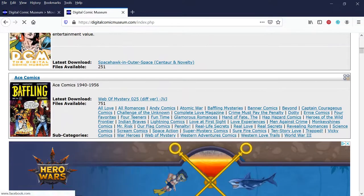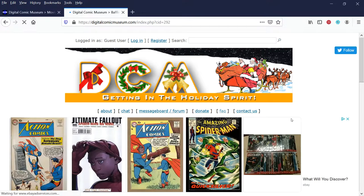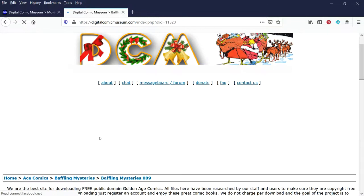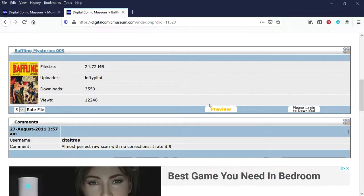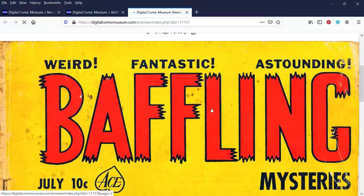Here's another one — a really popular old comic book from the 1950s called Baffling Mysteries, published by Ace Comics. I've read a few issues myself — it's like a Vault of Horror, like an old EC Comics. I'll open up Baffling Mysteries number nine. When I click the preview button I can see some of these old covers are really cool. Even just the logo — you've got words like 'baffling,' 'weird,' 'fantastic,' 'astounding.' You could take that, remove the yellow, run it through a vintage or distressed filter, and just that alone would look great on a coffee mug or a t-shirt.